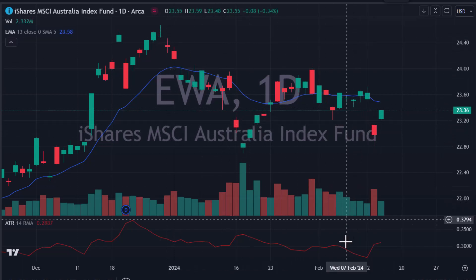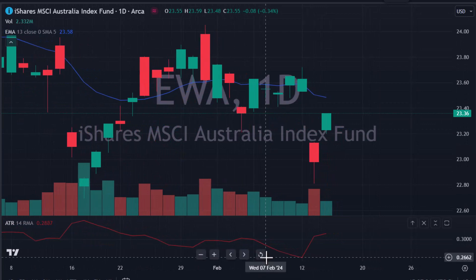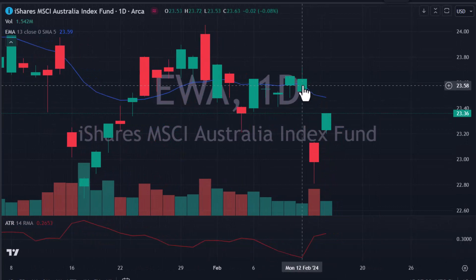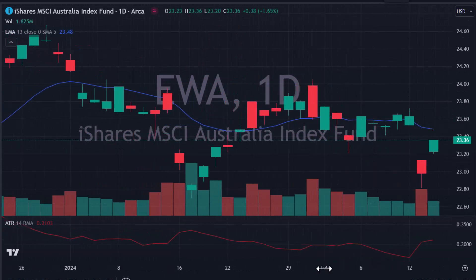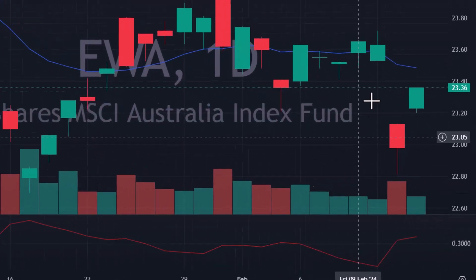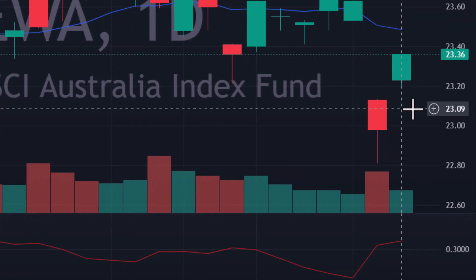Take a look at where we are right now. Remember, our criteria is the 13 EMA: if it's sloping upwards we go long, if it's sloping downwards we go short. It is sloping downwards, so this trade is going to be a short. Sorry Australia, I love you, but the chart says to go short. Current price is $23.36 and the current ATR is 31 cents.